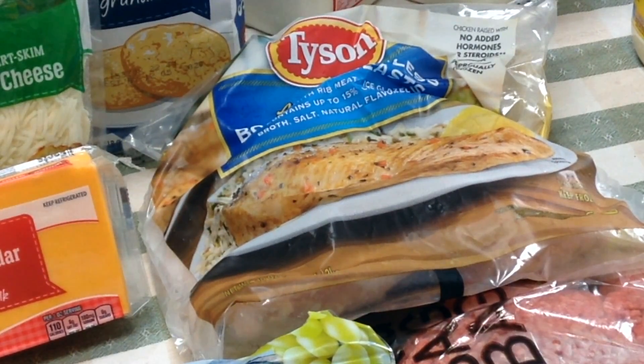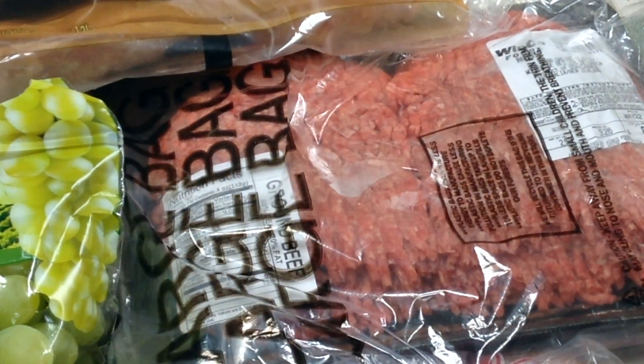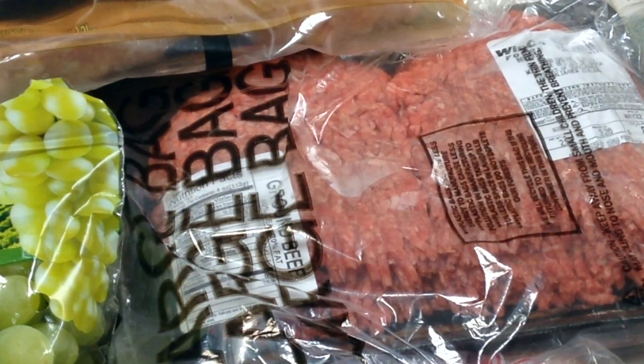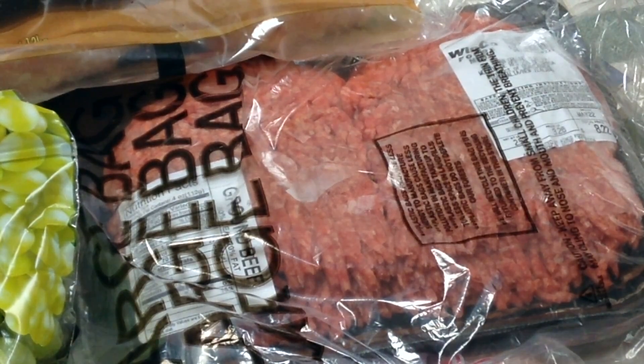I needed chicken breasts that weren't already prepared with a sauce on them for one of our dinners this week, so I picked up a package of Tyson frozen chicken breasts. I've been waiting for a ground beef sale — I've been frustrated because the 93% lean ground beef has been on sale, but when I want to make hamburgers or meatballs, the 93% lean is just too lean, it becomes dry and not very flavorful. So I broke down and bought about two and a half pounds of ground beef to make hamburger patties and for other meals.